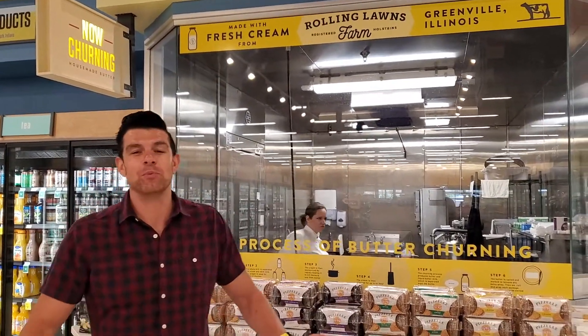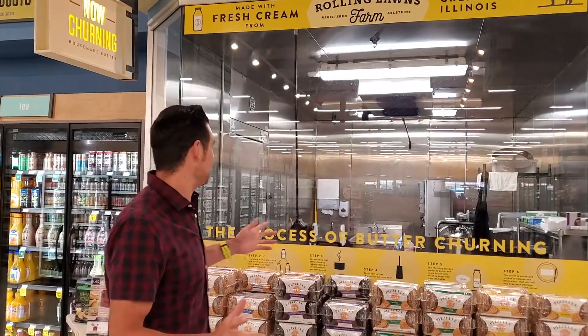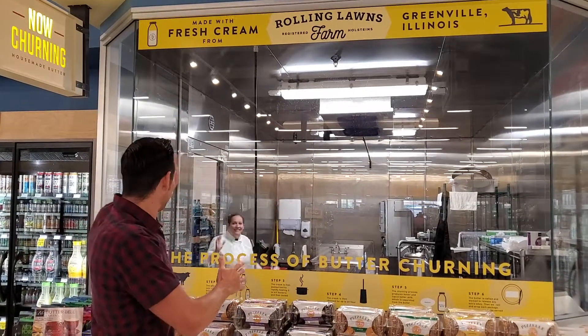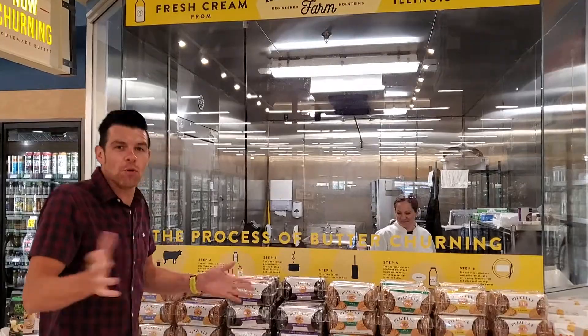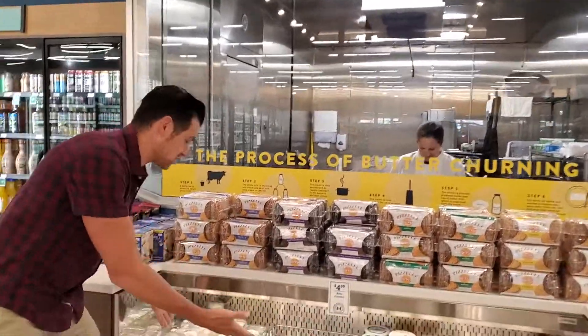Hey guys, what's up? It's DJ Blake. We're back at Harvest Market and we are in the dairy department today. Some really good stuff if you're a butter fan. They churn their own butter, they make their own butter right here, and we've got one lovely lady in there getting ready to make some butter right now.